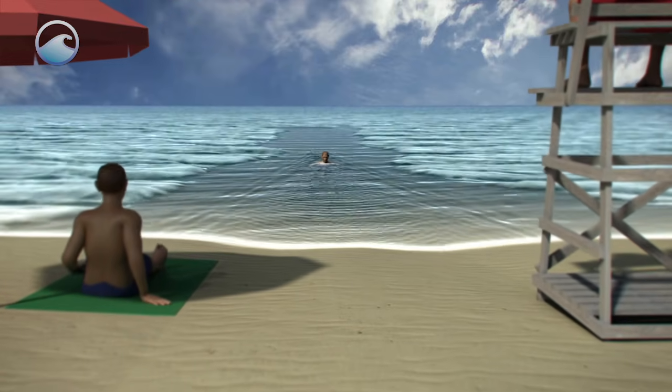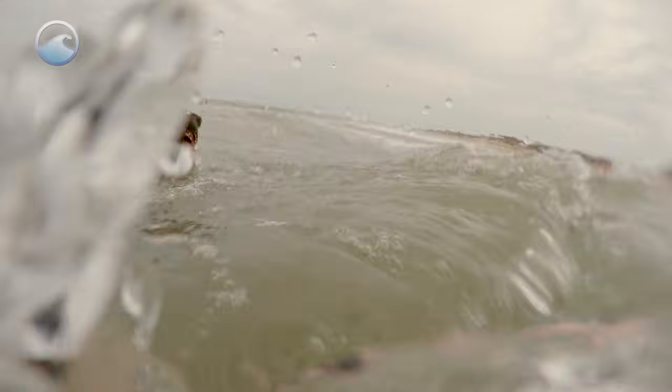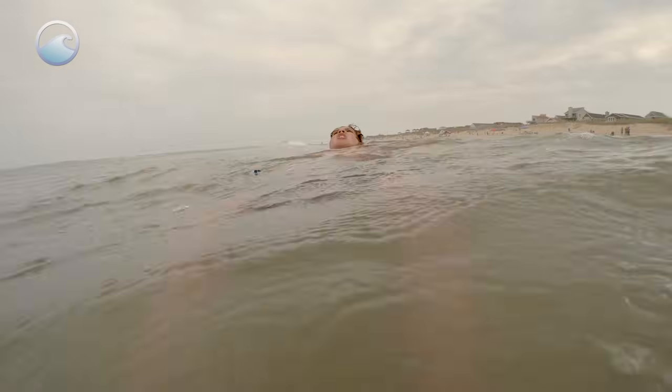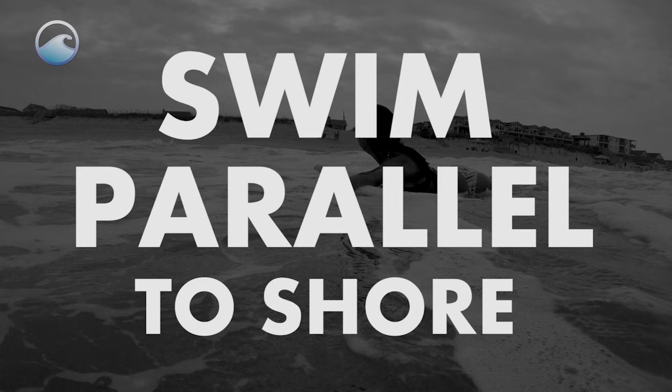If you do happen to be caught in a rip current, stay calm. It won't pull you under — it'll just pull you away from shore. If you try to fight the rip current and swim against it, you'll just get worn out. Instead, float. If you're a good swimmer, swim parallel to shore until you've cleared the pull of the rip current.